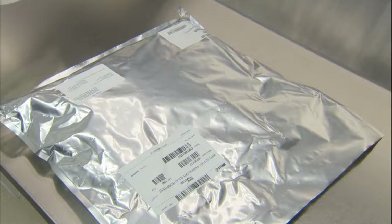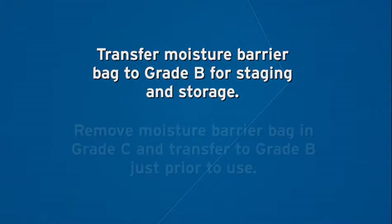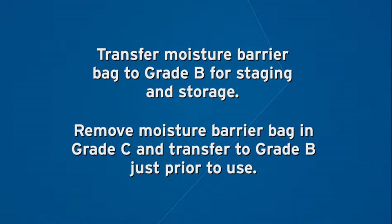It is important to note that if you are using and transferring components for lyophilization applications, they will be packaged in a tertiary bag which acts as a moisture barrier bag. It should not be removed until the time of use. Lyophilization stoppers should not be stored outside of the moisture barrier bag. As a result, the moisture barrier bag will be transferred to the Grade B area, or it will be removed in the Grade C area and transferred to the Grade B area just prior to use.